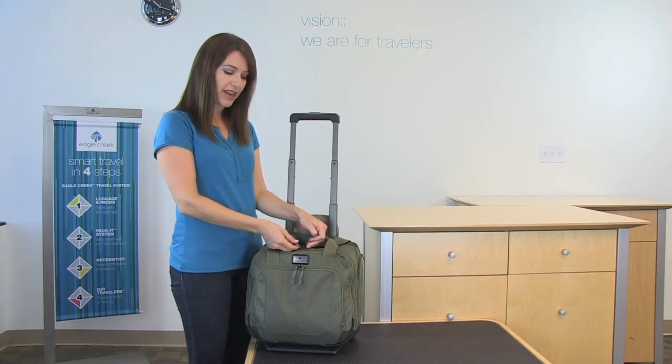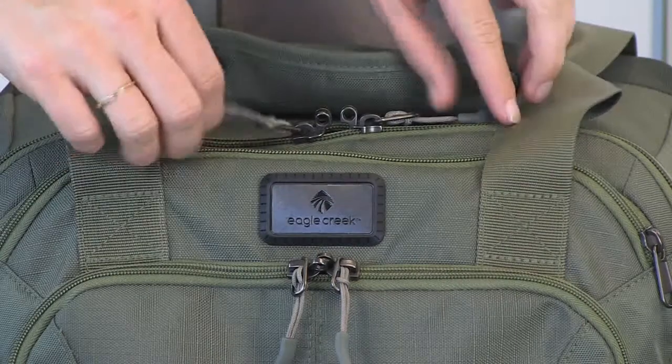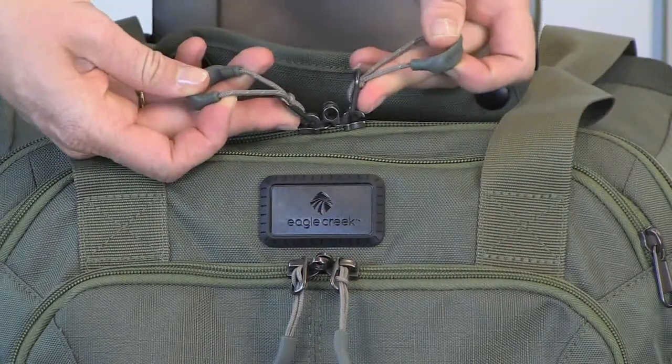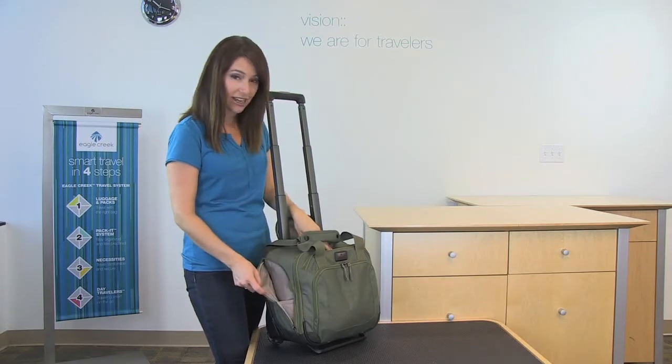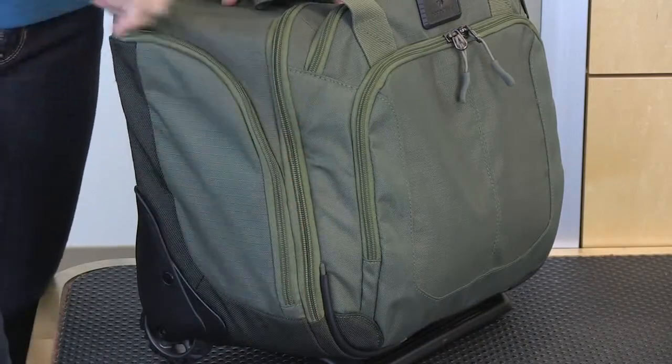The main compartment and the front organizer compartment both have two-way lockable zippers and zipper poles with reflectivity. Also, there are two zippered pockets on either side of the tote that are gusseted, great for electronics or to hold a water bottle.